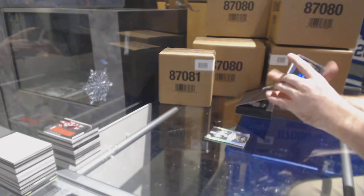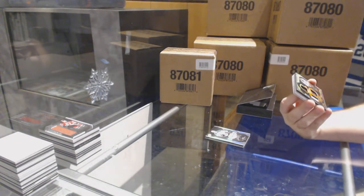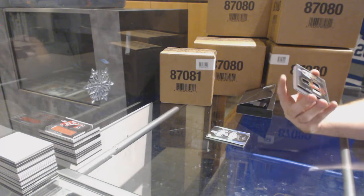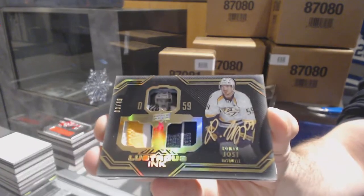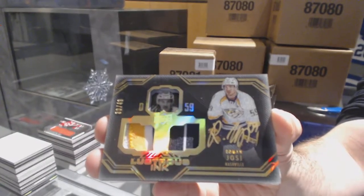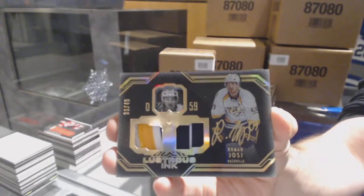For the Nashville Predators, number 249, dual — I think it's a dual patch of Roman Yossi. I can't tell from the swatches, but I presume that would be the dual patch version. Roman Yossi.